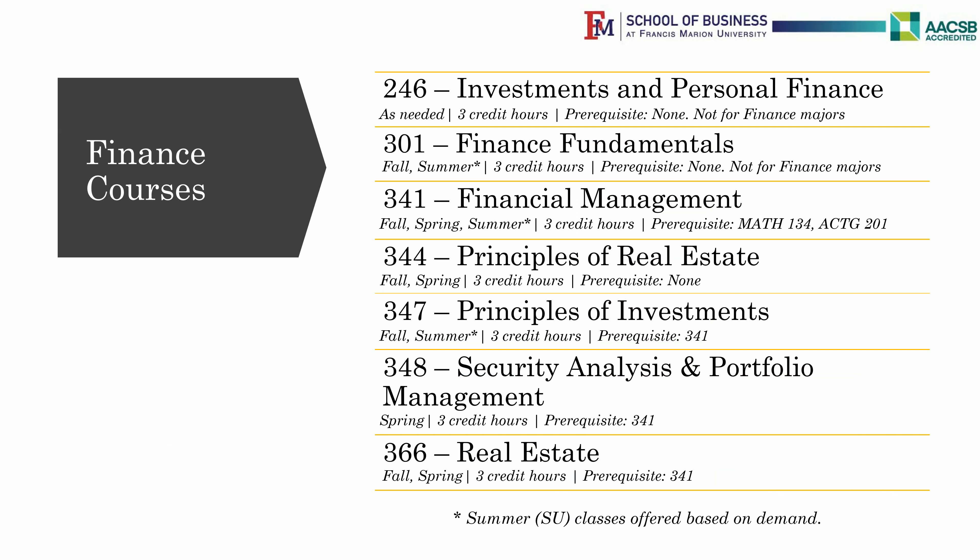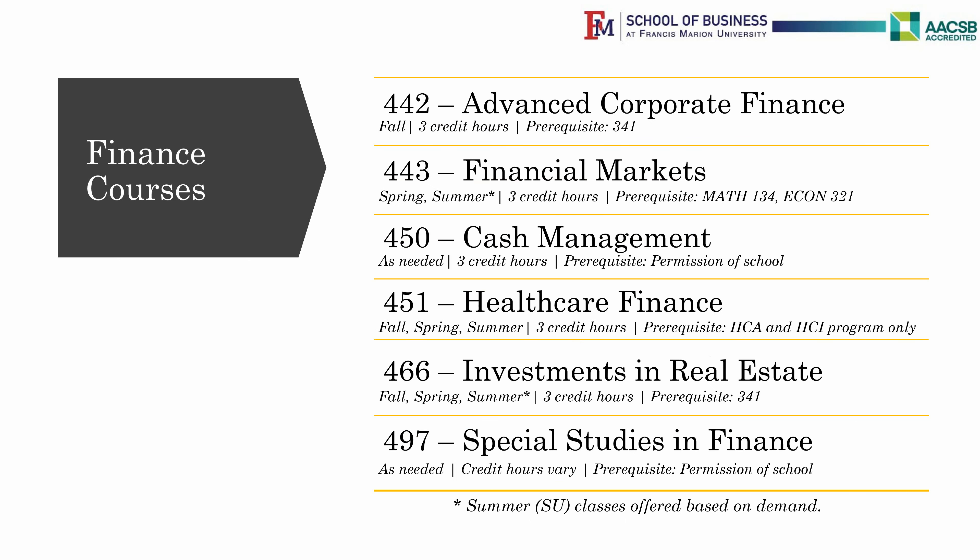Here are the Finance classes. Finance 246 and Finance 301 do not count toward your Finance classes in your major. Finance 451 is only for students in the Health Care Informatics and Health Care Administration program.